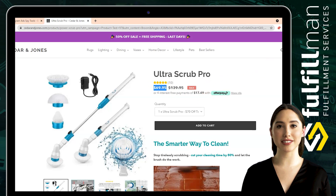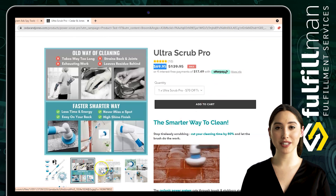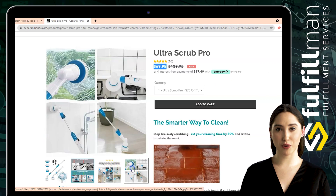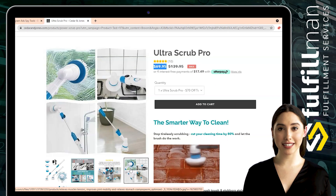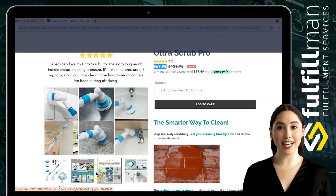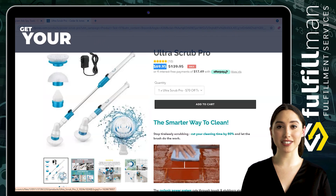It is a cleaning brush with an adjustable extension handle for tile, floor, bathtub, and grout. It can be used anywhere to get rid of the troubles caused by traditional power cord winding. The cordless scrubber is very lightweight, easy to pick up and use, and can quickly clean the surface without fatigue.